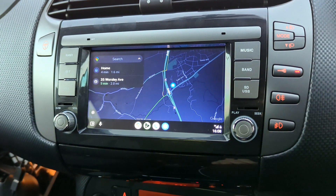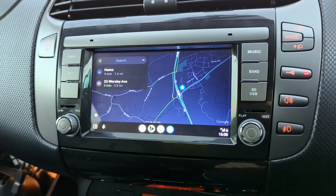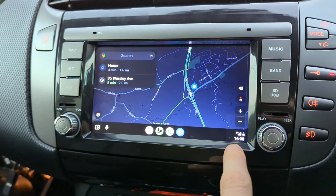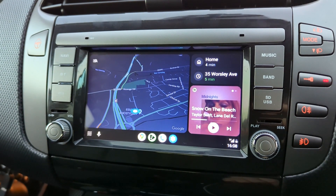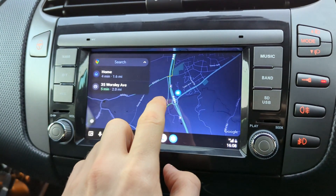Here we have Google Maps loaded in full screen with some quick app icons at the bottom. There's also a split screen icon. This will split the screen into three, showing a map, some quick map locations, and the music.